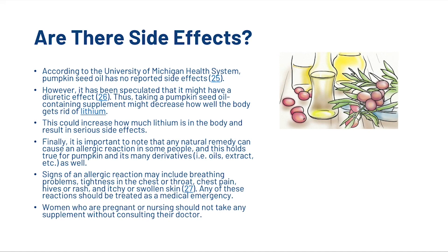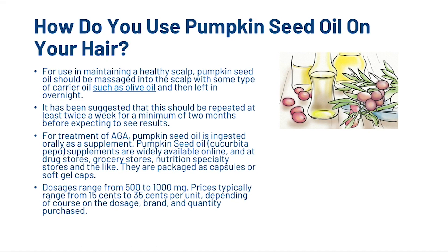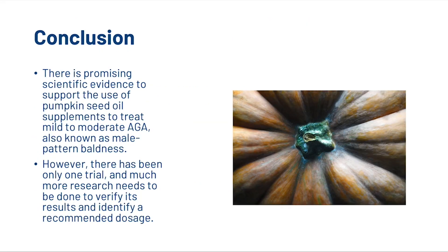Women who are pregnant or nursing should not take any supplements without consulting their doctor. For scalp health, pumpkin seed oil should be massaged into the scalp with a carrier oil such as olive oil and left in overnight, repeated at least twice a week for a minimum of two months. For androgenetic alopecia, it is ingested orally as a supplement — capsules or soft gel caps are widely available, with dosages ranging from 500 to 1000 mg and prices typically 15 to 35 cents per unit. There is promising evidence supporting its use for mild to moderate androgenetic alopecia, but only one trial exists and more research is needed to verify results and identify a recommended dosage.